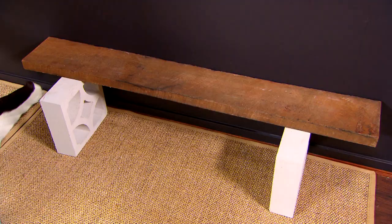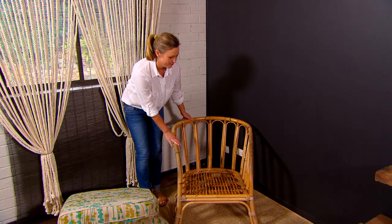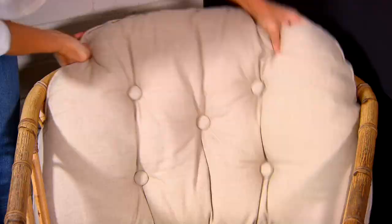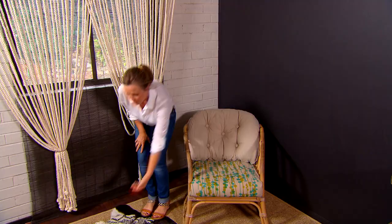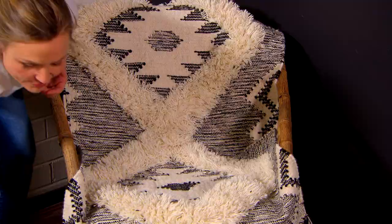The old cane looks brilliant in this setting, but the old fabric — not quite so good. Sometimes you might be lucky and have a better fabric on the back, which we do here. But for the seat, we need a cover-up. The magic thing to do is to use a throw, or in this case a nice soft woolen rug. On with the cushion — look at that. Beautifully inviting. Looks brand new.